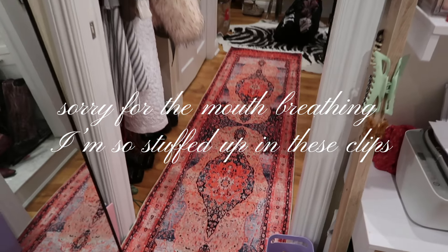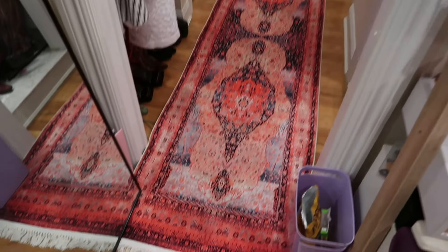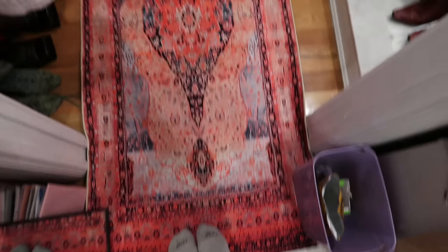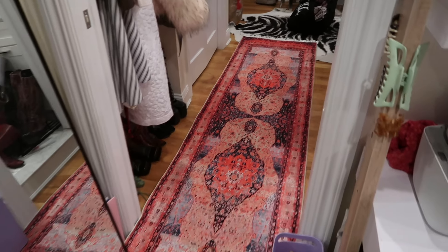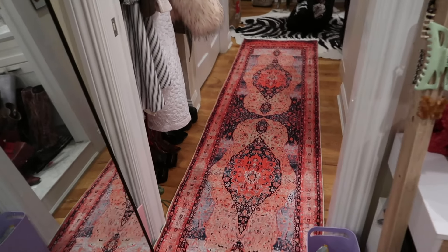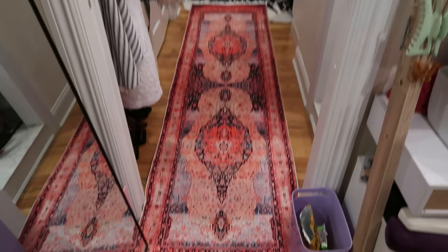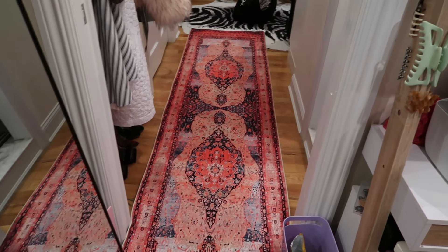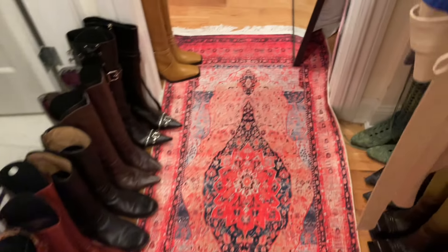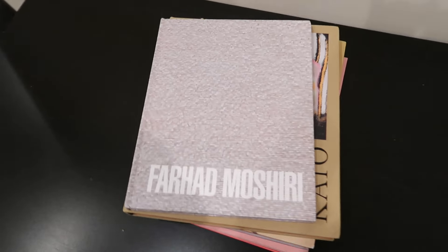I'm obsessed — it's so cute! It's so long and doesn't really fit in the door but it's fine. It just adds more texture and divides up the space a little bit, kind of makes the hallway look extra long too, which I like. I'm going to put the boots back and update you guys. Looks very good, very nice!